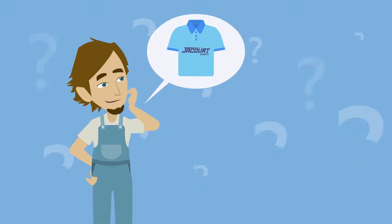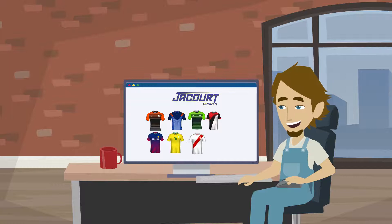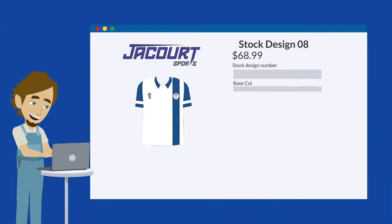Creating your custom jersey has never been easier. Start by choosing from a collection of over 40 designs, with new ones added all the time. Just click on a design to get started.